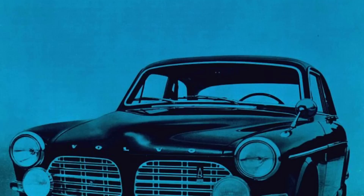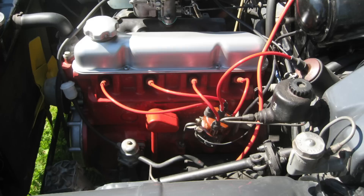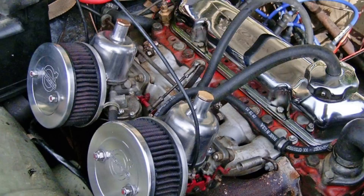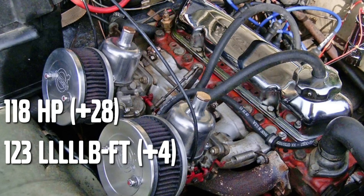Beginning with model year 1969, the new 2.0-liter B20 engine was installed, with similar variations all across the Amazon lineup. The low-compression version, B20A, with a single Zenith Stromberg carburetor, made only 90 horsepower and 119 pound-feet of torque with an 8.7 to 1 compression ratio. The other version, the B20B, was now available on the non-GT 122S as well as the 123 GT, making 118 horsepower and 123 pound-feet of torque with a 9.5 to 1 compression ratio and dual SU carburetors.